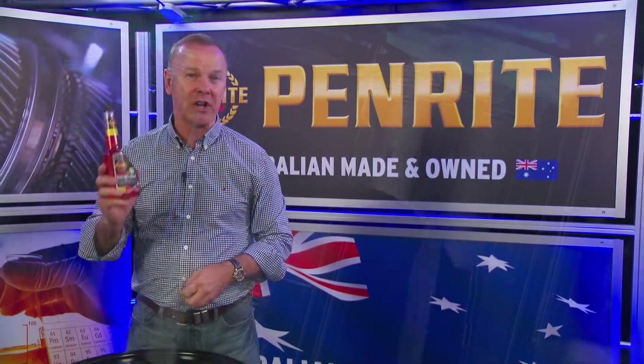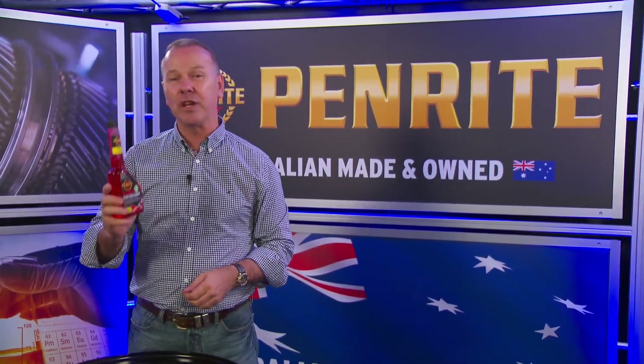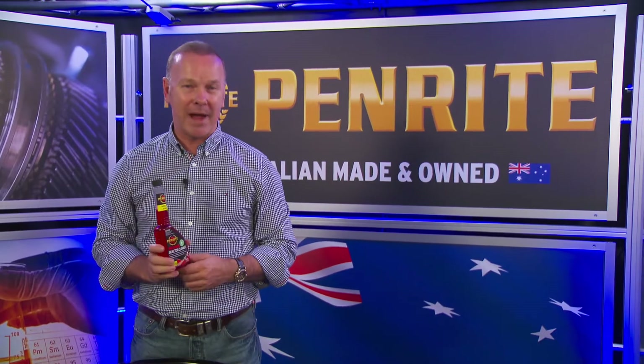So get into a Penrite stockist and check this out. It really should become, as I say, part of your maintenance schedule.